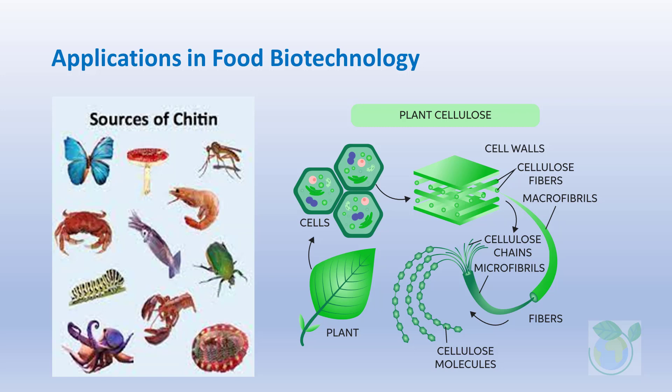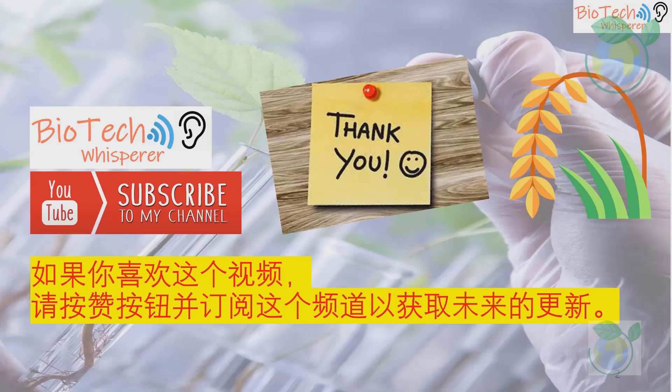Thank you for watching. Please click the like button and subscribe to this channel for future updates. See you in the next video.